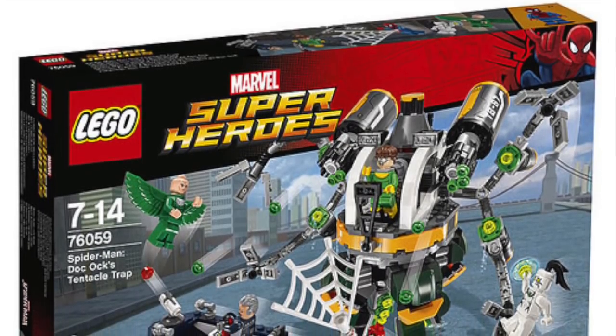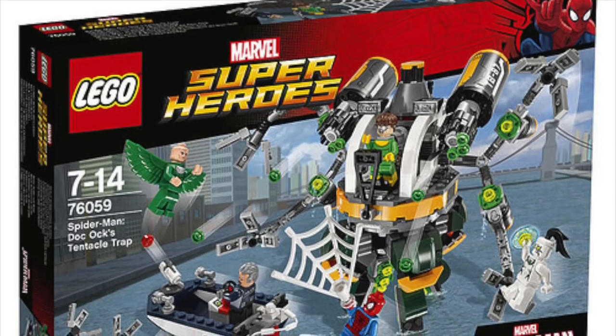Hey guys, Brick Queen here with some awesome Lego superhero set pictures that have been revealed.